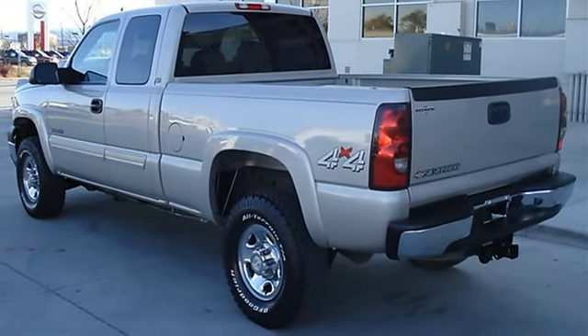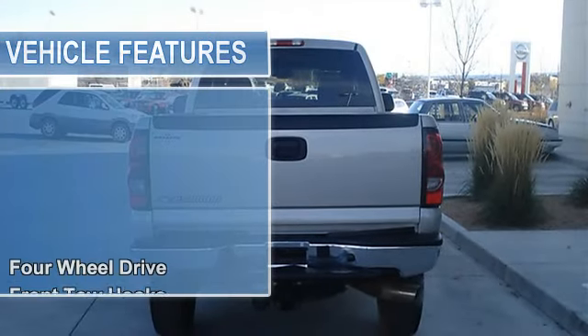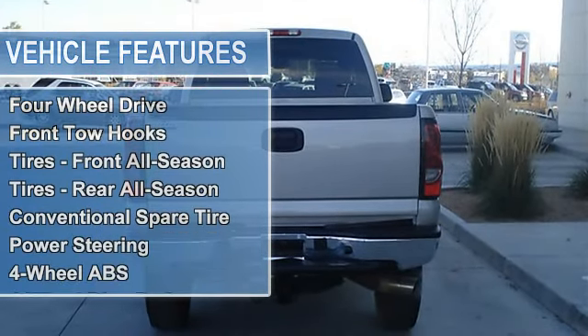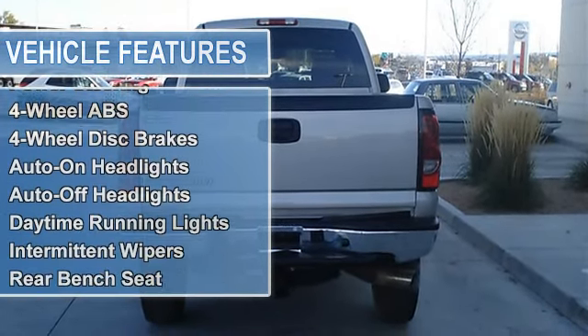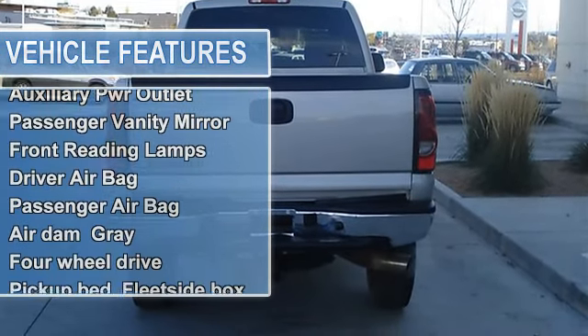Front tow hooks, tires front all season, tires rear all season, conventional spare tire, power steering, four-wheel anti-lock brake system, four-wheel disc brakes, auto-on headlights, auto-off headlights.